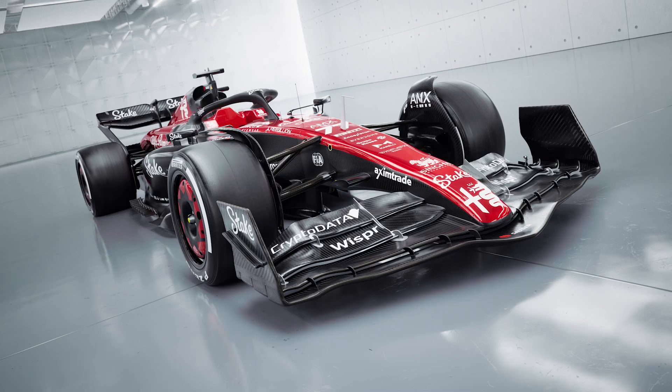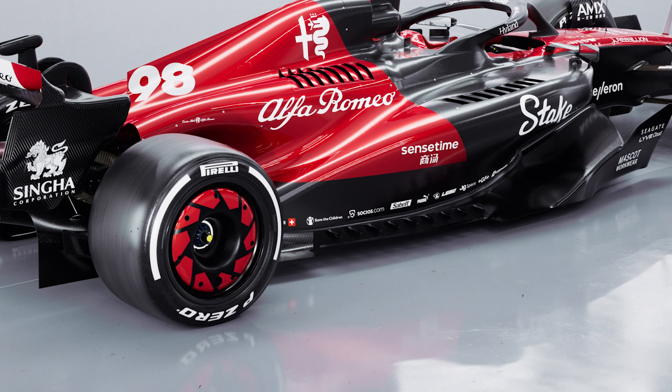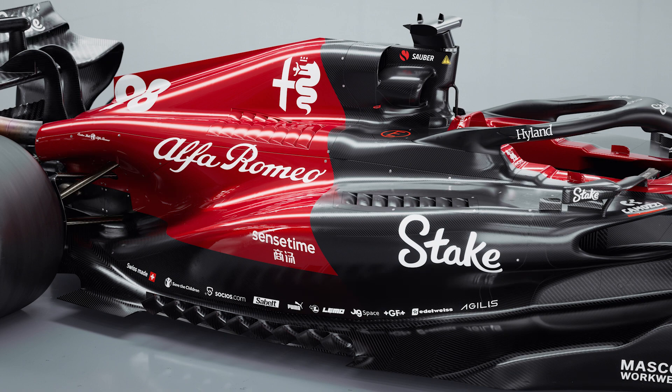I think the car is absolutely gorgeous, and this colour of red is beautiful. With the black it makes the car look really brilliant, really edgy, quite aggressive. I love the treatment on the wheel covers — these are going to look amazing when the car is travelling at speed. There's so much detailing in the livery that it's fantastic to look at.